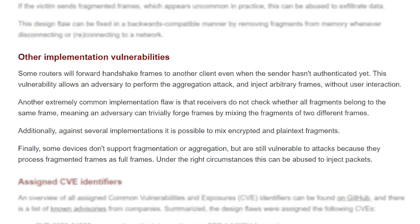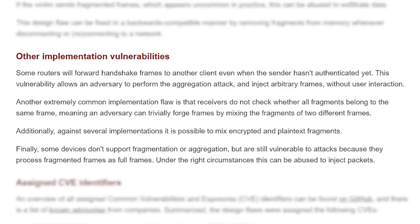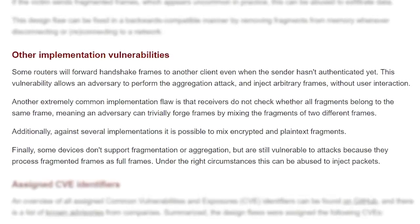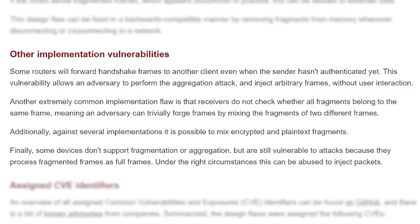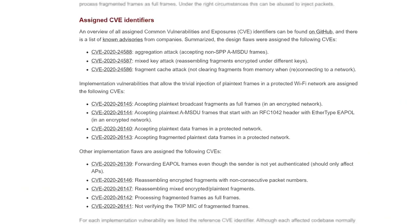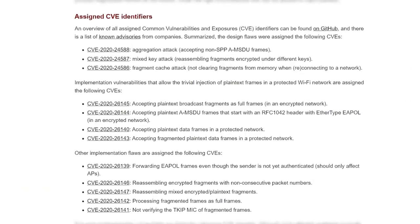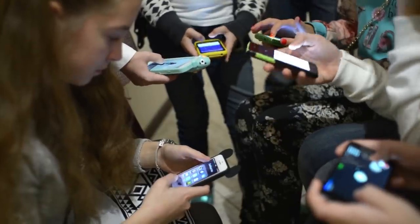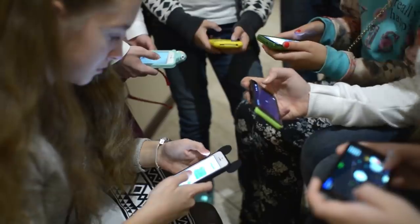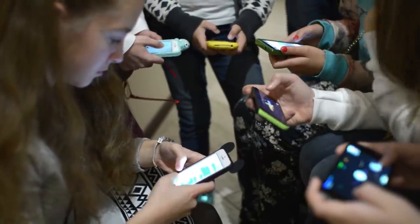There are various other implementation vulnerabilities which have been discovered. A common theme among them is wifi clients or networks not checking to see if data is authenticated, or processing data in such a way that allows a bad actor to inject malicious code. Each of these vulnerabilities has been assigned a corresponding CVE identifier. Mathy has tested all of these vulnerabilities on over 75 different devices, and every single one of them was vulnerable to at least one of these frag attacks.